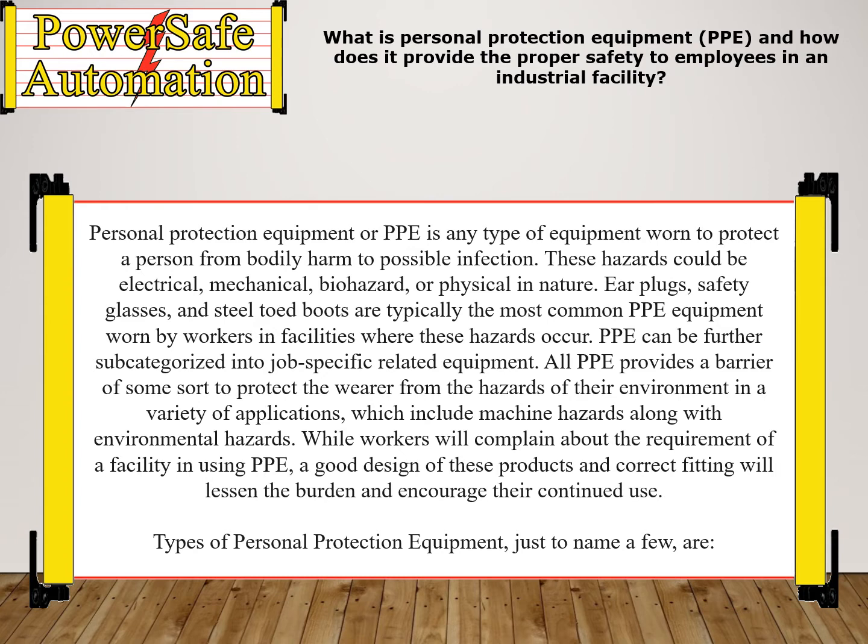Earplugs, safety glasses, and steel-toed boots are typically the most common PPE equipment worn by workers in facilities where these hazards occur. PPE can be further subcategorized into job-specific related equipment.